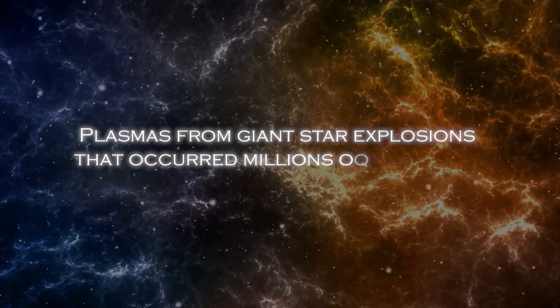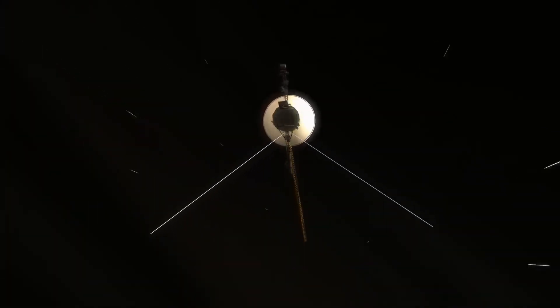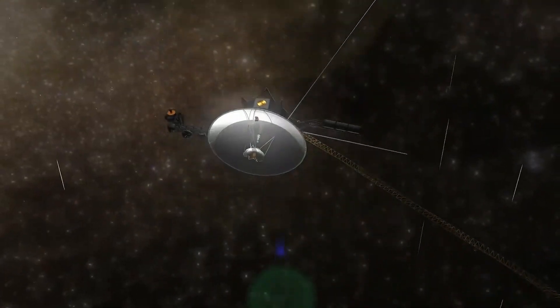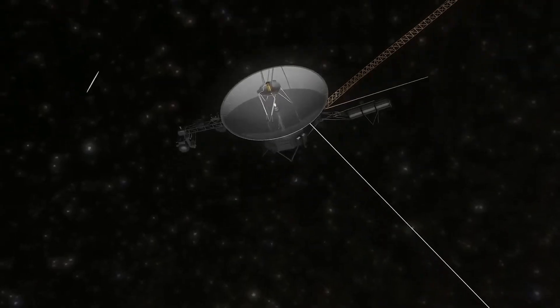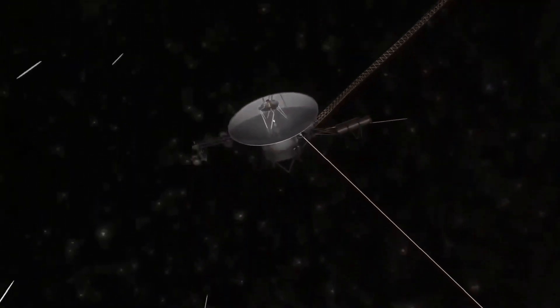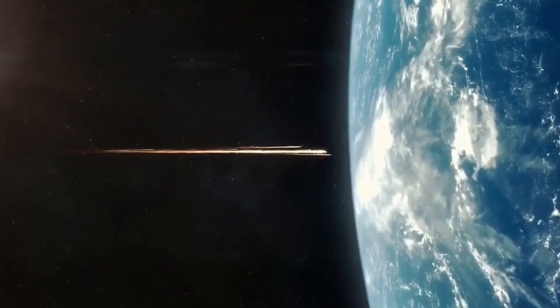As the probe moved farther away from the sun, the amount of celestial light available to power instruments and systems significantly decreased. The spacecraft's power is primarily generated from three radioisotope thermoelectric generators, which convert the heat produced by the natural breakdown of plutonium-238 into electricity. As the heat output of the generators has decreased over time, the available power has decreased, affecting the operation of several on-board systems, including scientific instruments, data transmission, and communications.